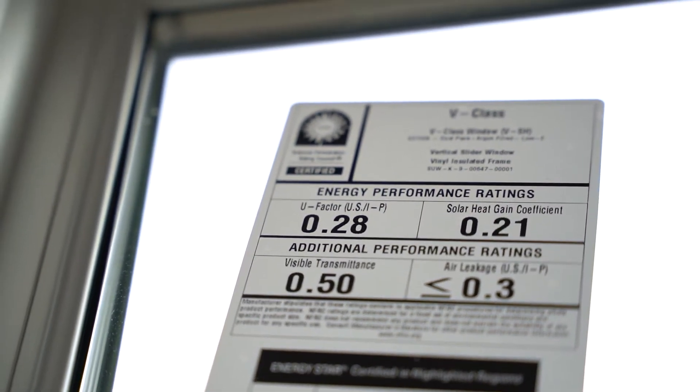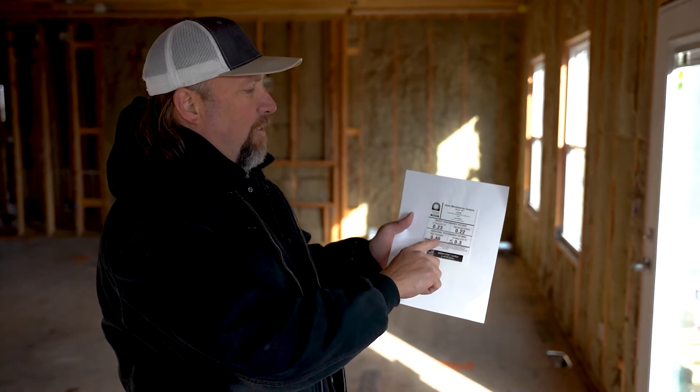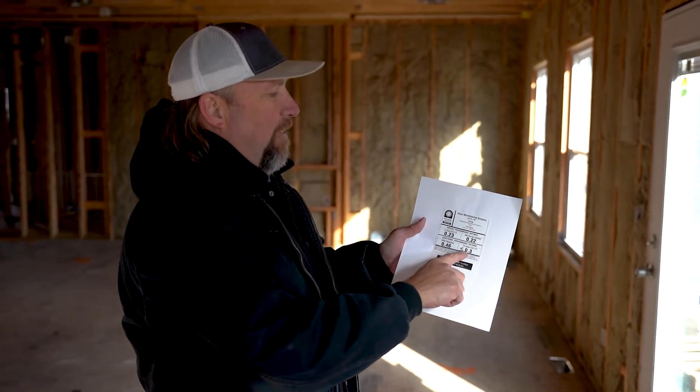The first one is going to be your U-factor. The second one is going to be your solar heat gain coefficient. You're going to have your visible transmittance, and you're going to have your air leakage.